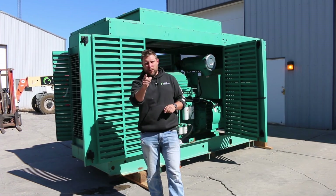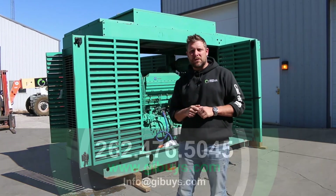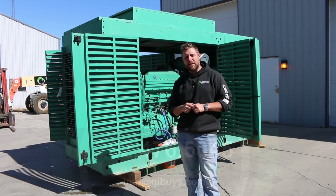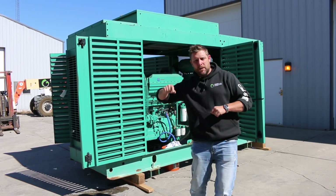Ladies and gentlemen, if you have questions, I want to hear from you. Give me a shout here at the office: 262-476-5045, or get on our website at gibuys.com. And as always folks, save thousands and buy used from Green Industrial today.